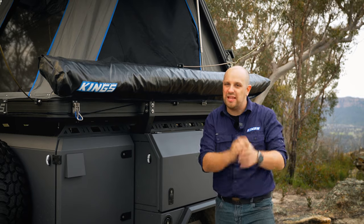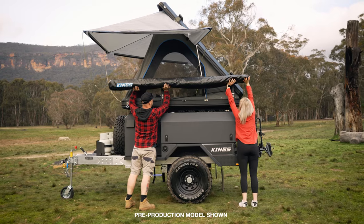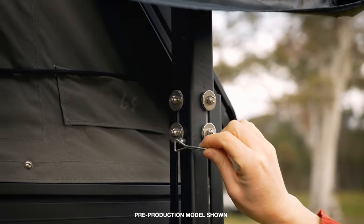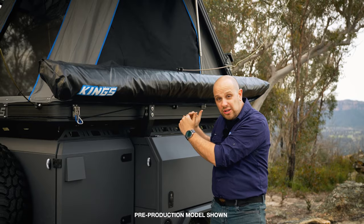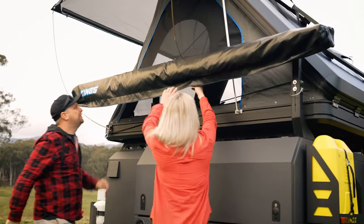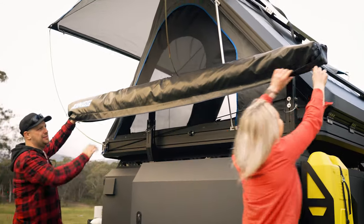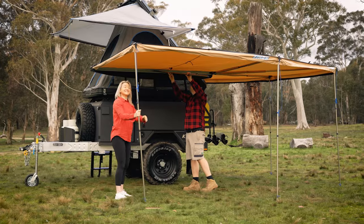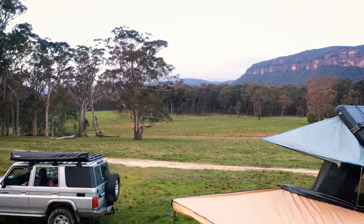These extendable awning mounts come standard on every MT2 and give you the ability to easily add campsite shelter to your trailer. There's two-stage height adjustment — keep it low while you're traveling for a low overall height, then raise it when you get to camp for extra headroom. The recommended awning for the MT2 is the amazing 270-degree King Wing Deluxe.